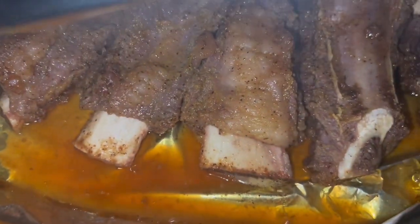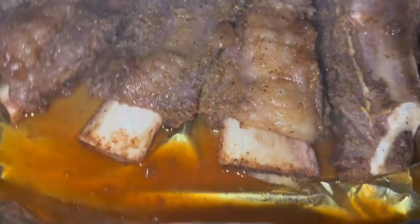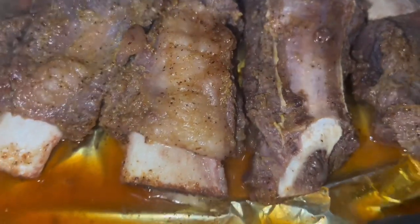You can tell chicken or anything with bones is done when the bones turn white — you can see that. For dinner we're having beef ribs, string beans, and macaroni mashed potatoes. The way I marinated these beef ribs, they are delicious and Anthony can't keep his hands off of them.